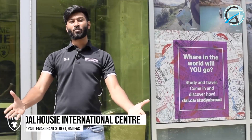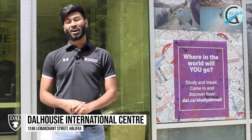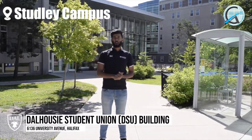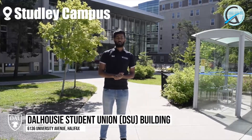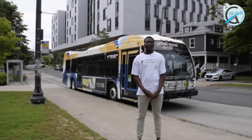Hi everyone, welcome back to another video from us, your Welcome Ambassador. Today we will be taking you on different parts of Dalhousie campus. We are here on Studley, and behind me is the DSU building. On this part of the campus you'll find most of the main buildings and the services offered by Dalhousie, and you'll also find a lot of on-campus residences over here.